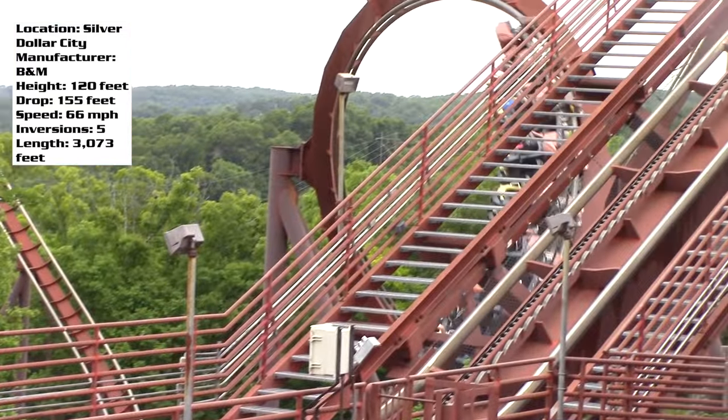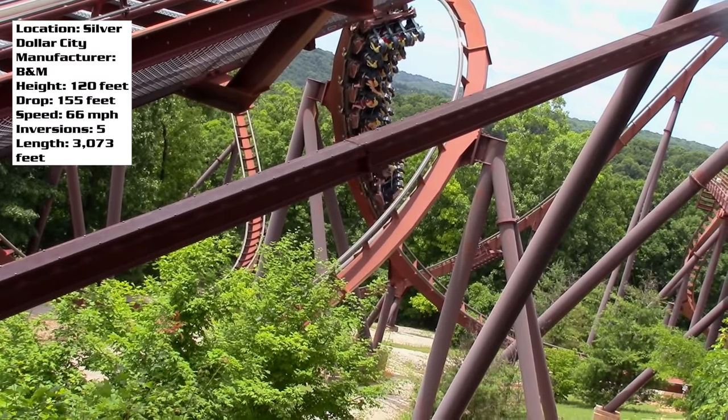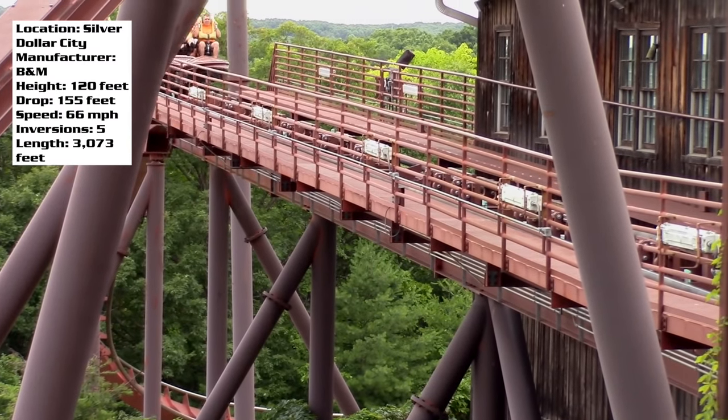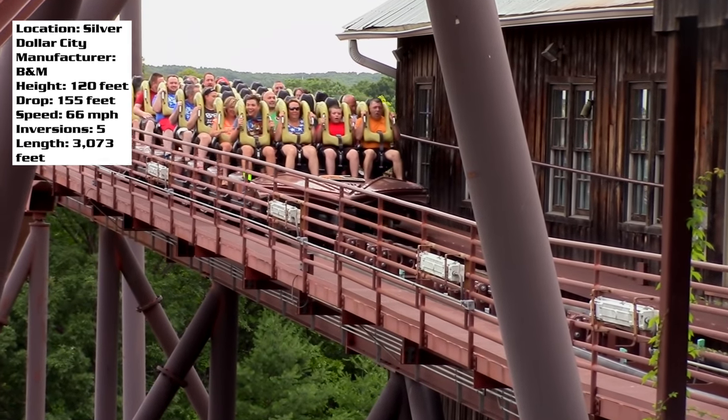If they were to add another inversion it would have been cool to throw in a dive loop or a zero-g roll, but that would have increased the track layout and cost, so it's understandable why they went with what they did.